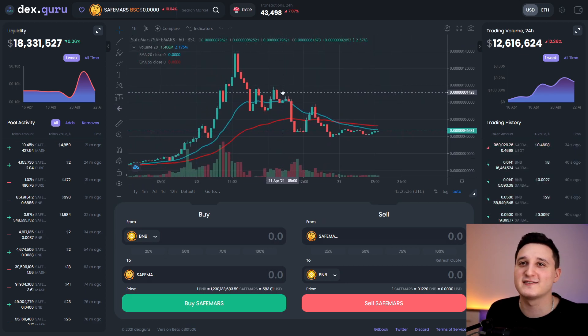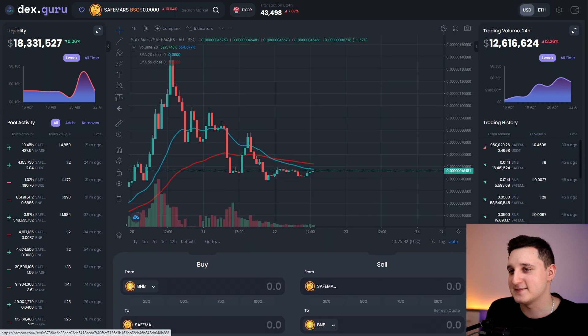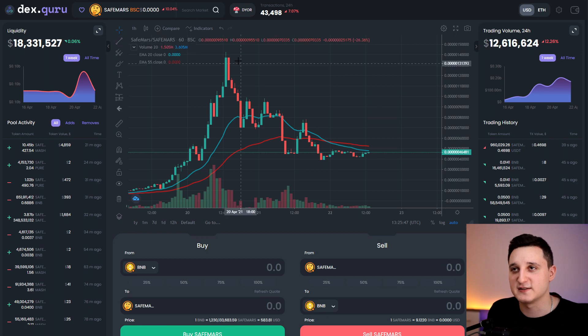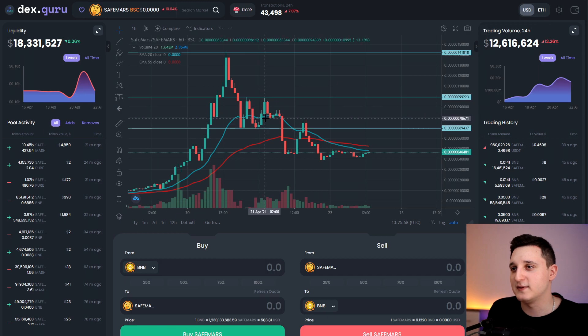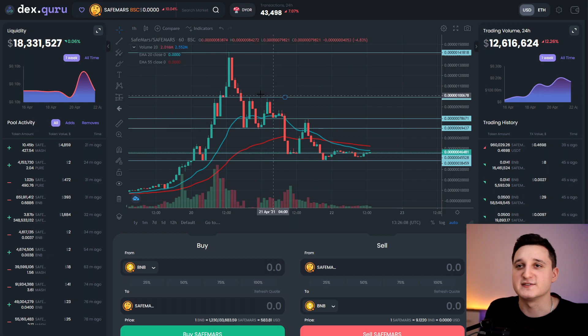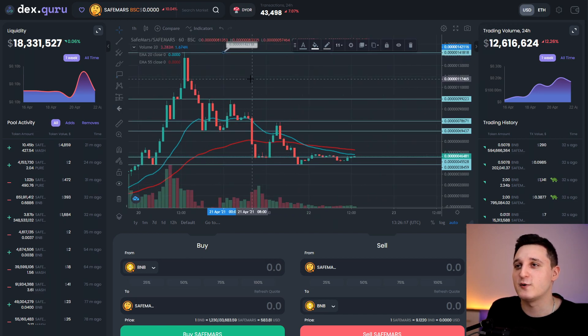We have to go to Dex.Guru because that's the only option to look at these coins. I don't like it because I can't really zoom in or stretch the graph well. Let's place some resistance and support lines here with price labels. The first rejection was at 0.000000142. The next resistance we'll need to beat is at 0.000000985.